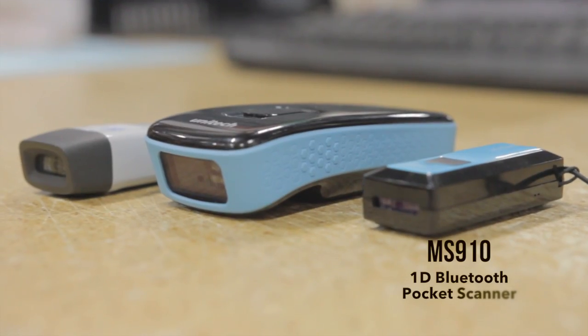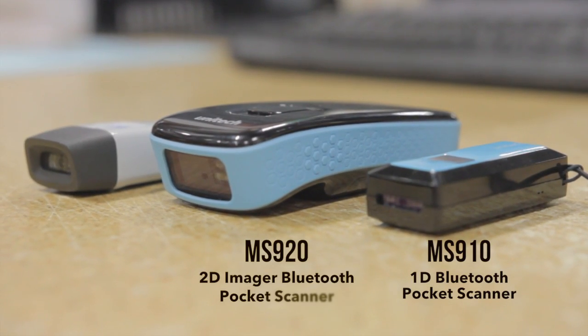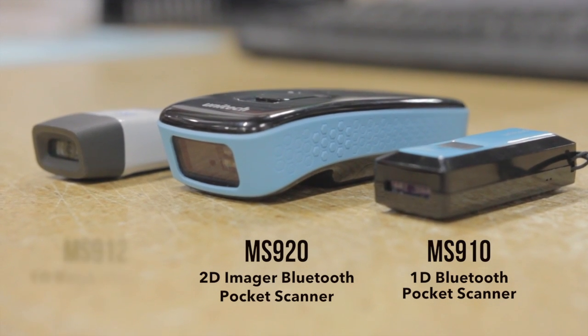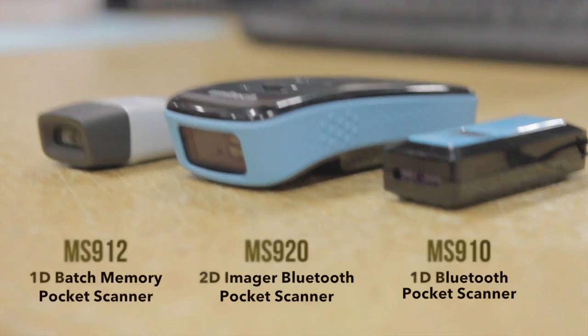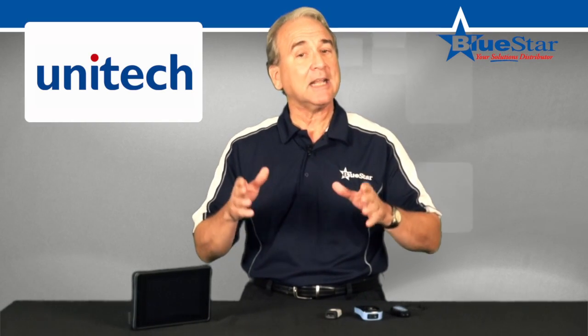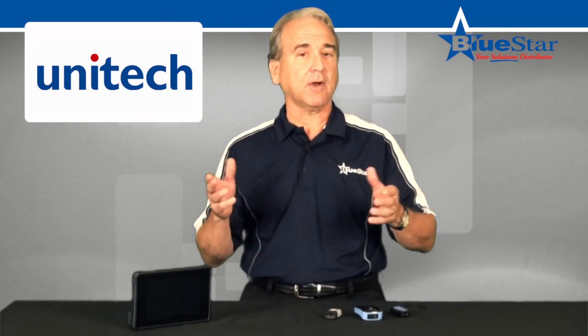Available is the MS-910 1D Bluetooth Pocket Scanner, the MS-920 2D Imager Bluetooth Pocket Scanner, and the MS-912 1D Batch Memory Pocket Scanner, which provides additional support to store data in a buffer mode whenever your device goes out of range.